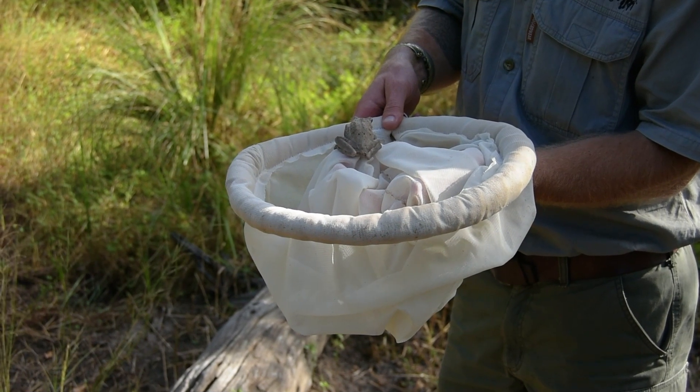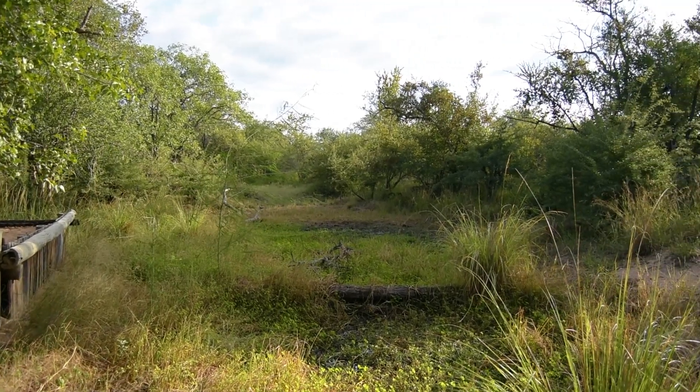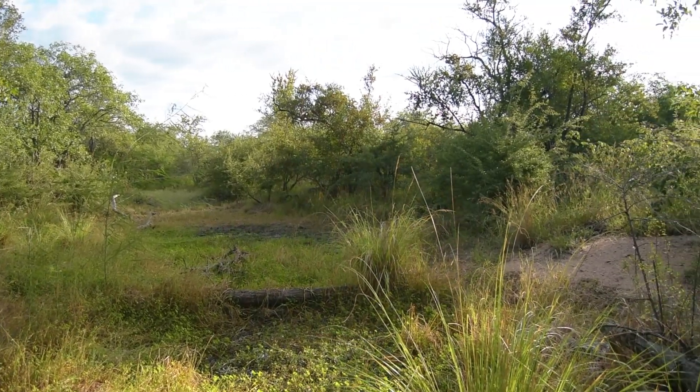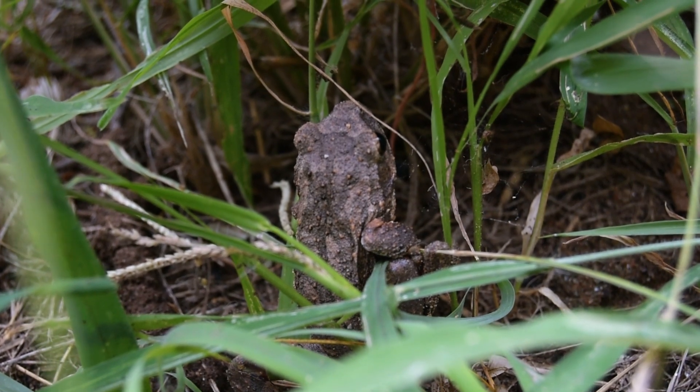These little southern foam nest frogs are generally found around seasonal bodies of water and permanent bodies of water within the savannah biome. They've got fairly extensively webbed toes, so really adapted to a moist or wet environment.